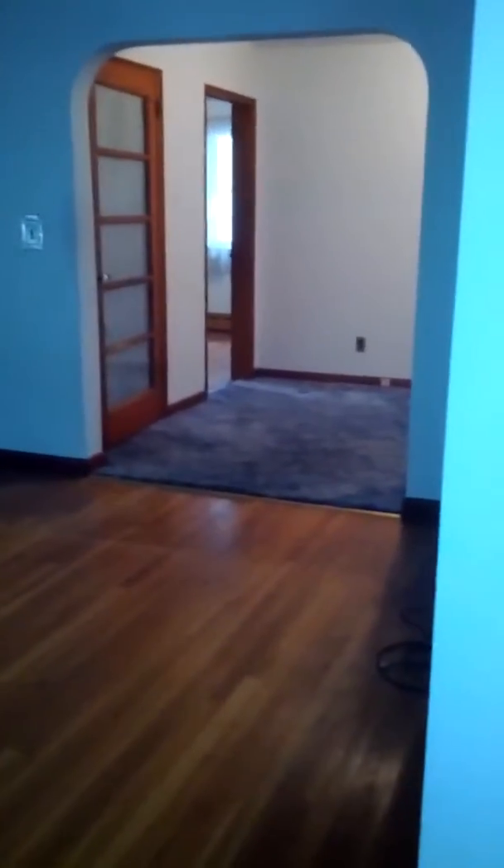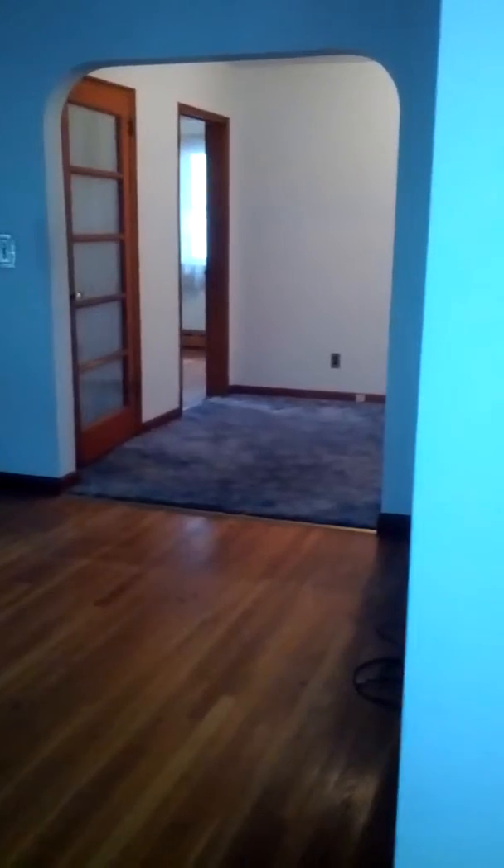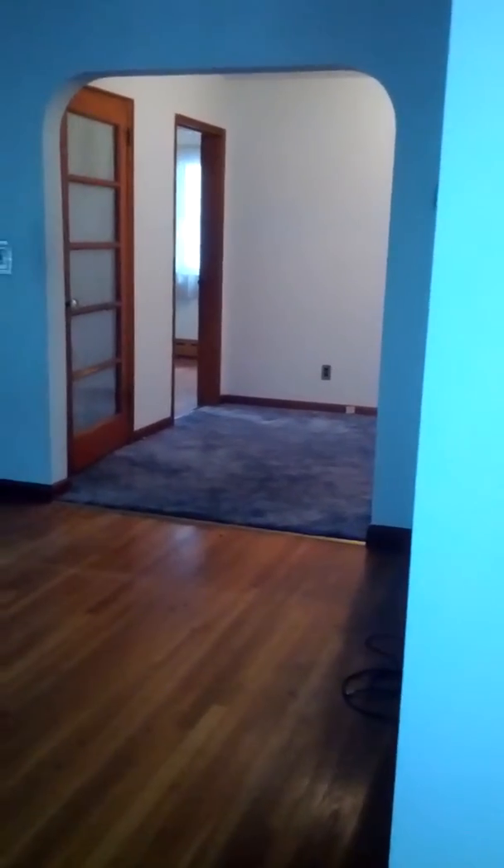All I need to know is where is the electricity panel. Garage. I don't see how to get to the garage. Did you miss the door? Maybe it's not attached.